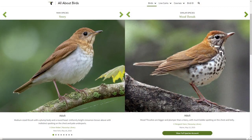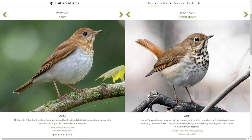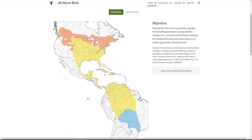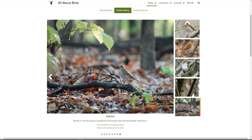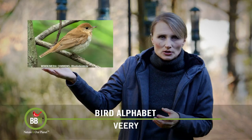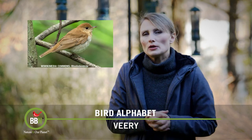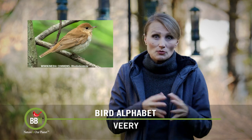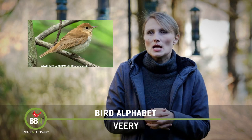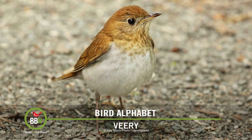Here's veery versus the wood thrush, and here's veery versus the hermit thrush. Veeries are migratory, basically breeding in upper US states and lower Canada. Their preferred habitat in North America is damp deciduous forests next to swamps, wetlands, rivers and streams. Here in our backyard we see and hear them every summer because part of our property backs on wetlands and just across the road there's a brook that runs through our town. Just like robins, they change their diets with the seasons — during their breeding season they eat mostly insects and some fruit, then for the rest of the year they switch to berries and fruit.